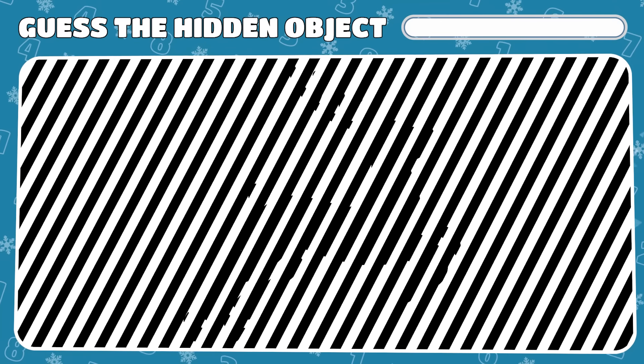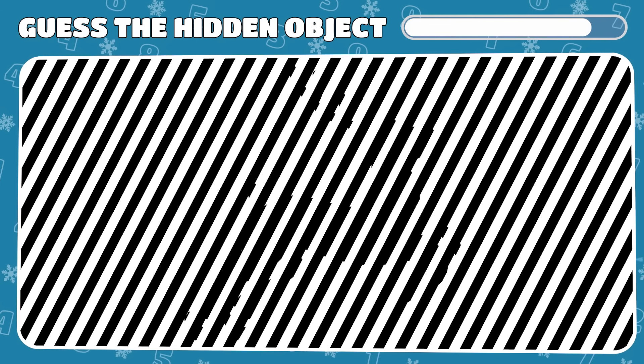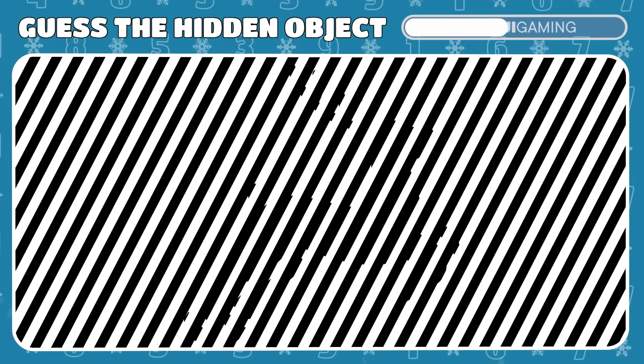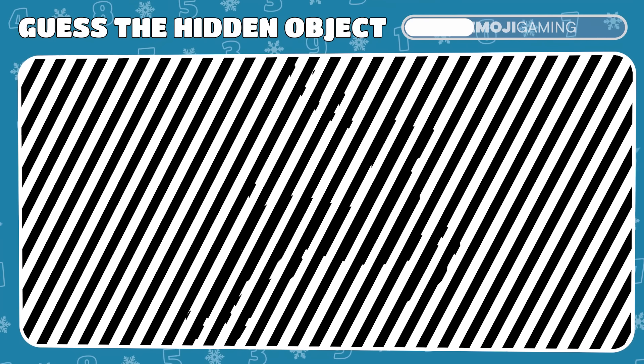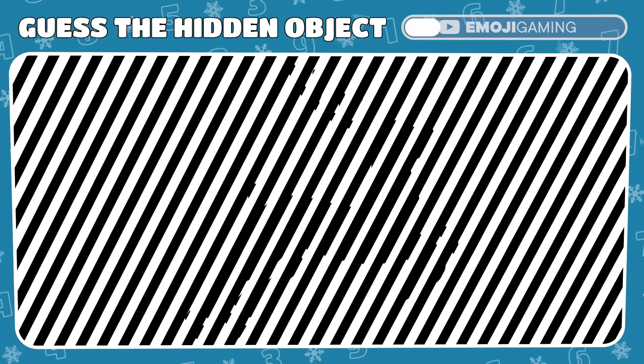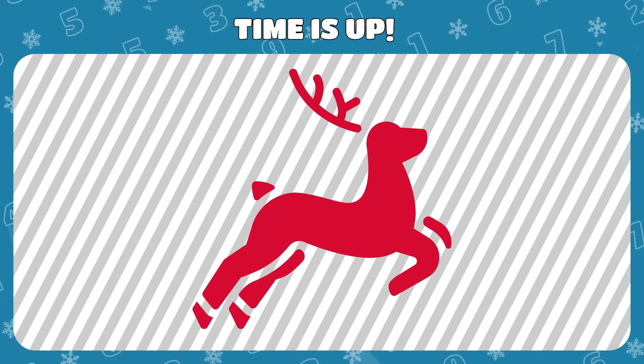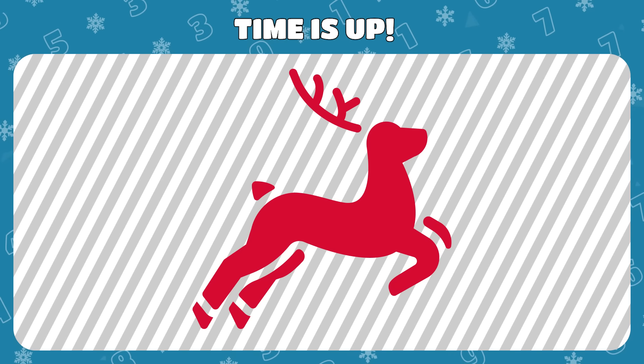In this intriguing illusion, a hidden figure lurks. Squint your eyes for the grand reveal. Amazing! It's a majestic reindeer emerging from the illusion.